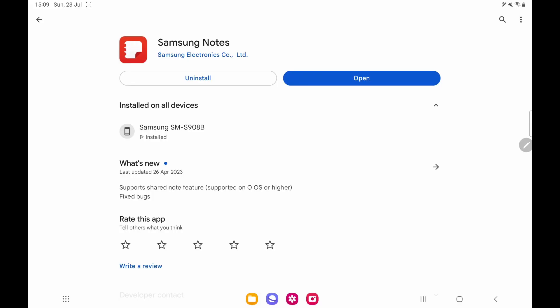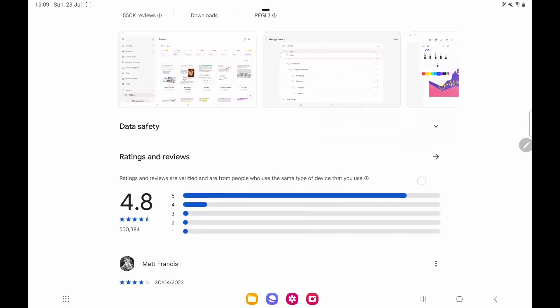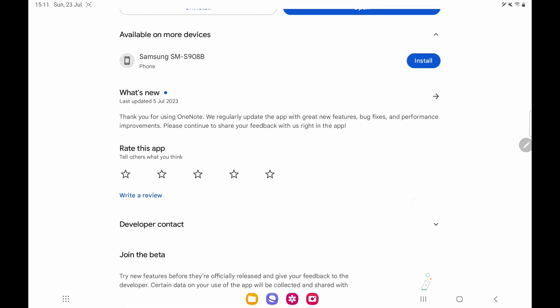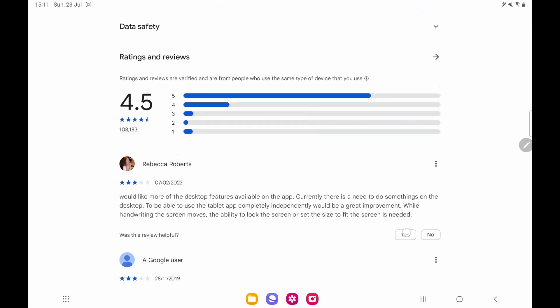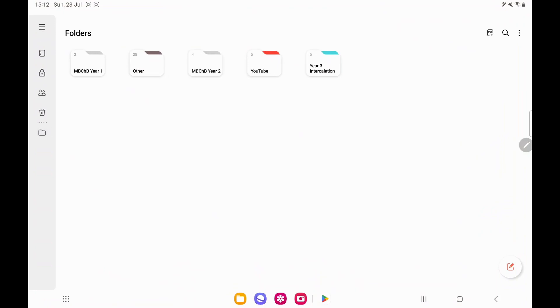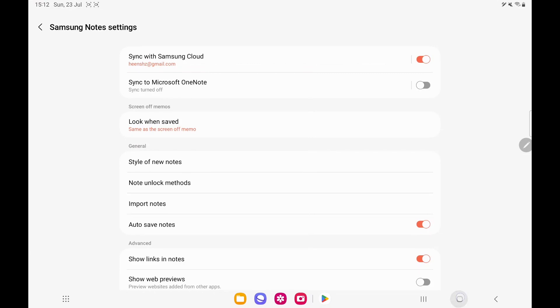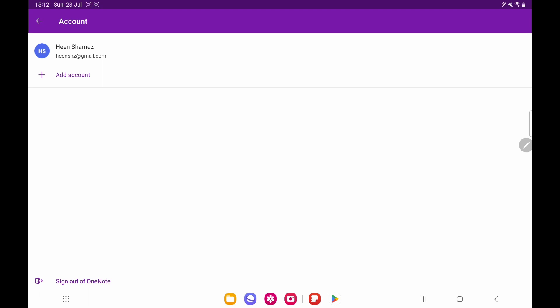Starting off, Samsung Notes is a free app available on all Samsung devices as well as Windows PC. Microsoft's OneNote is also a free app on most devices, unless you buy the Microsoft 365 subscription which you will have to pay for. The great thing about OneNote is that it's available on more devices — iOS, Apple devices, Android, and Windows PC. Both apps are syncable across all your devices: Samsung Notes uses your Samsung Cloud account, whereas OneNote uses your Microsoft account.